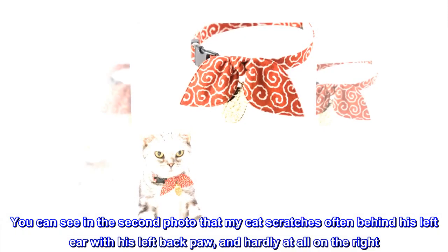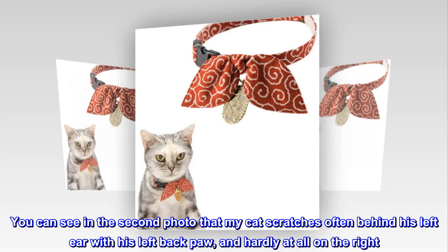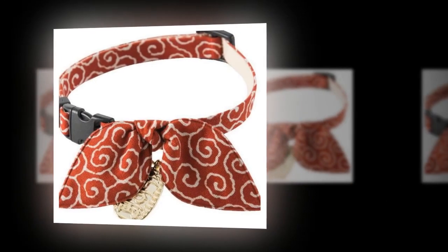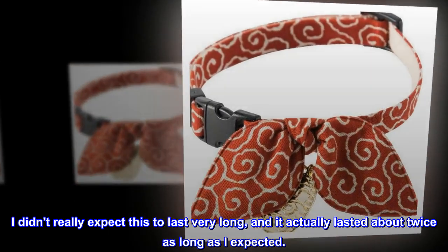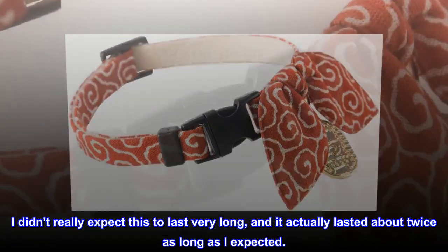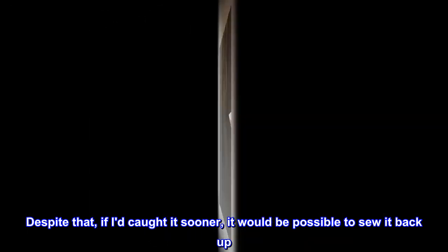You can see in the second photo that my cat scratches often behind his left ear with his left back paw, and hardly at all on the right. I didn't really expect this to last very long, and it actually lasted about twice as long as I expected. Despite that, if I had caught it sooner, it would be possible to sew it back up.